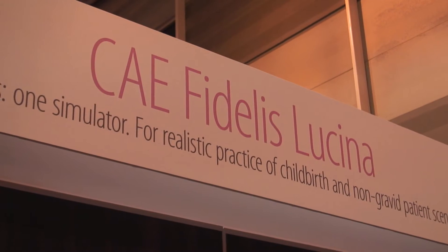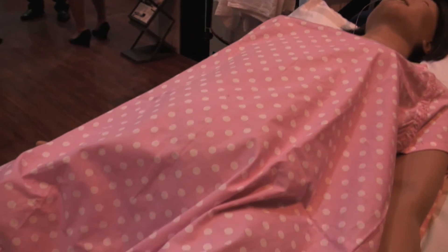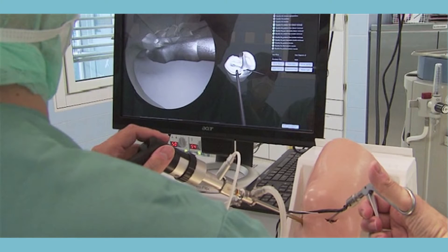Lastly, in this highlights video, we stop by CAA Healthcare's booth, who unveiled a new module for their Fidelis Maternal Simulator, which enables customers to convert Lucina to a standard female patient with a non-pregnant abdomen and new clinical scenarios. CAA Healthcare also showed off their new Replay mobile camera system and announced a partnership to distribute European-based VertiMed surgical training products in the United States and Canada.